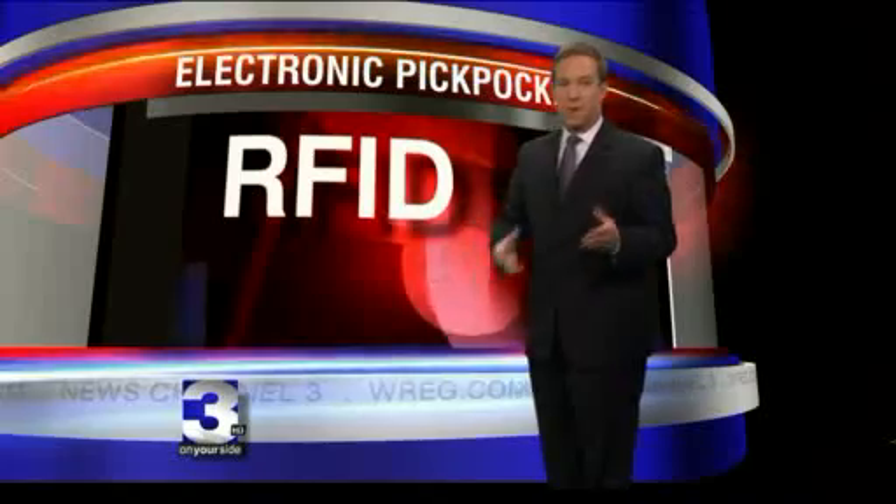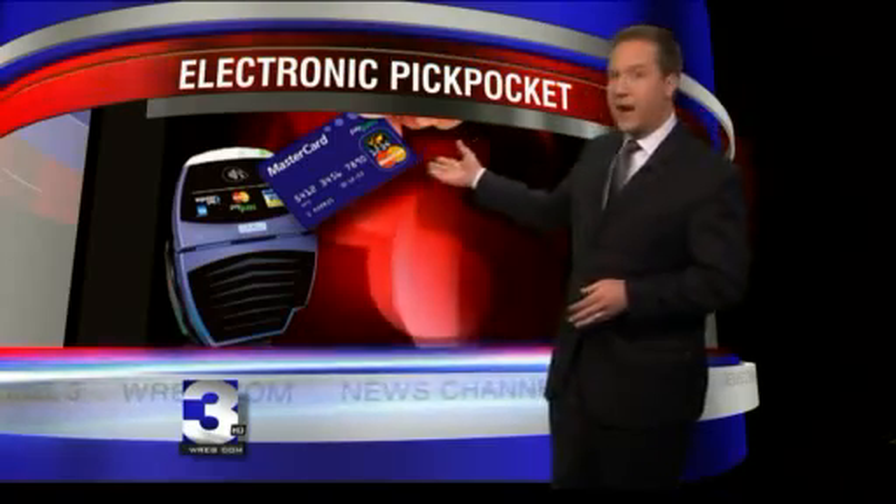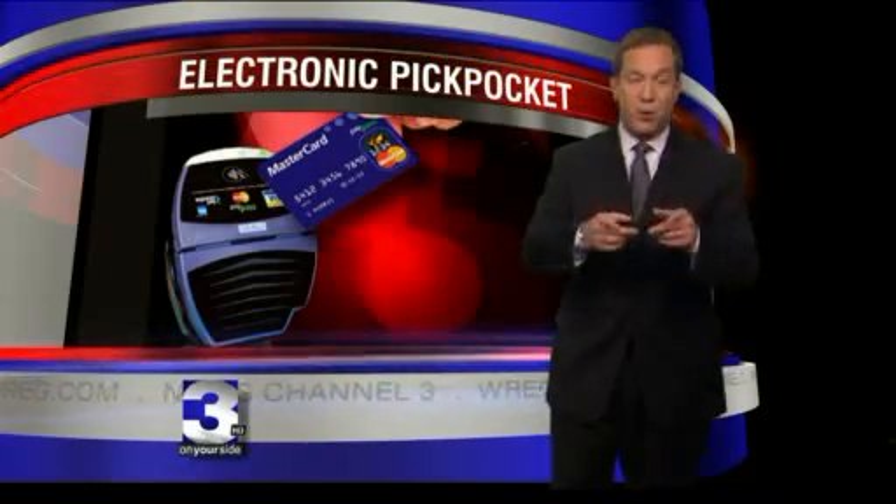You'll find it in everything from your passport to credit and debit cards. It's supposed to make paying for things faster and easier — just scan the card and you've paid. But as you're about to see, it could also make things a lot easier for crooks trying to rip you off.